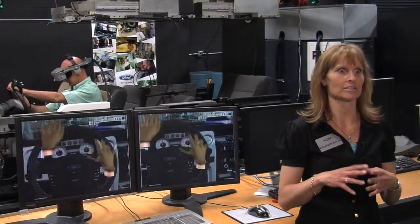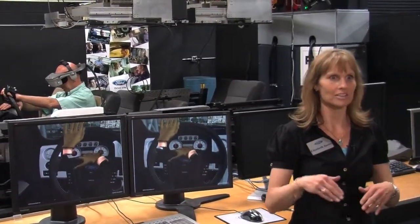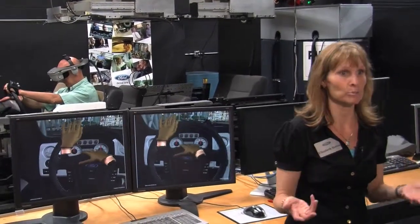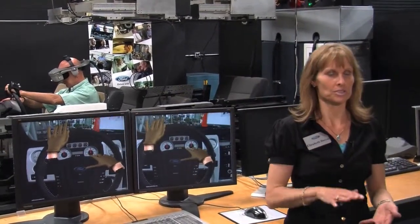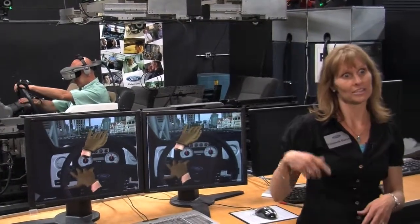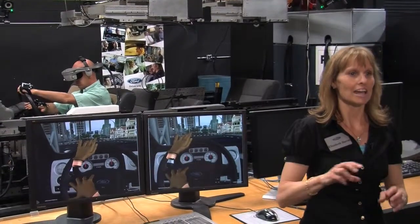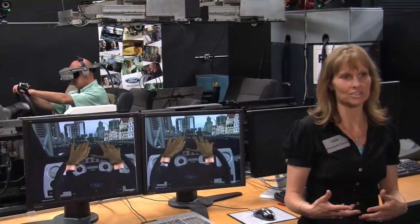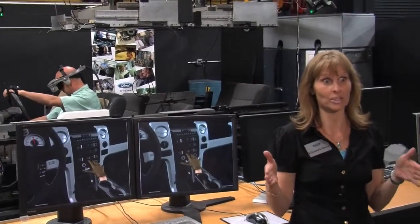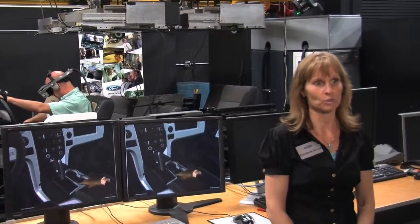We can also evaluate several alternatives at one time. We can take one person — maybe an average-size male — scale that person to represent the eye point of a 4'9" female, then scale him up to a 6'4" male, and run through the same series of tests. The time savings and the demographic coverage we can achieve is enormous compared to physical models.